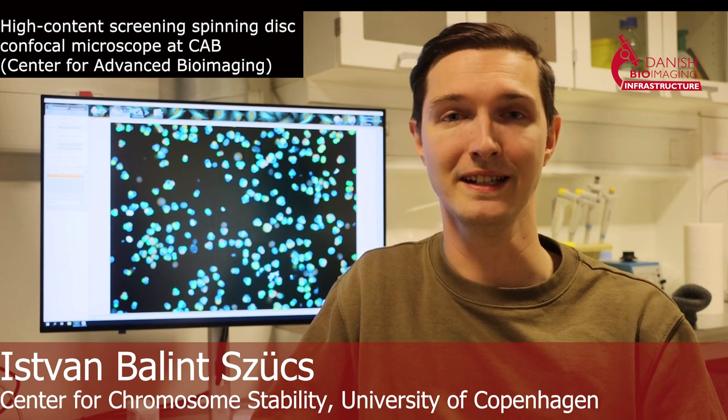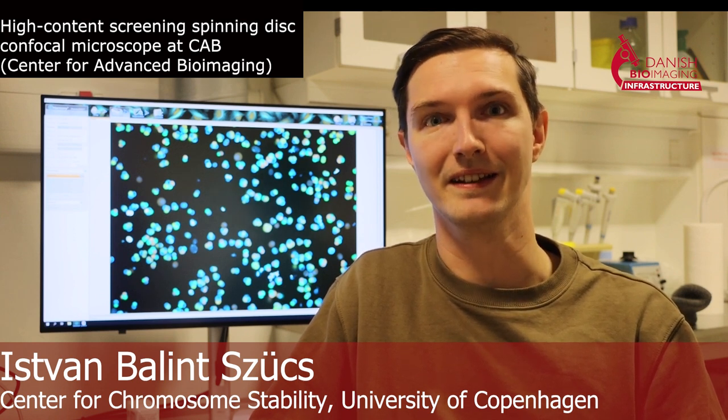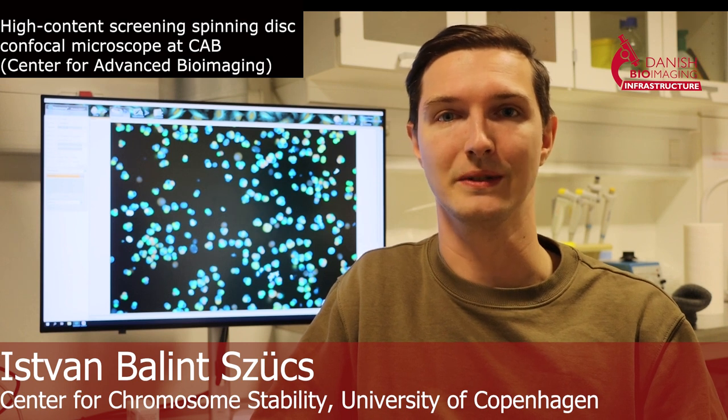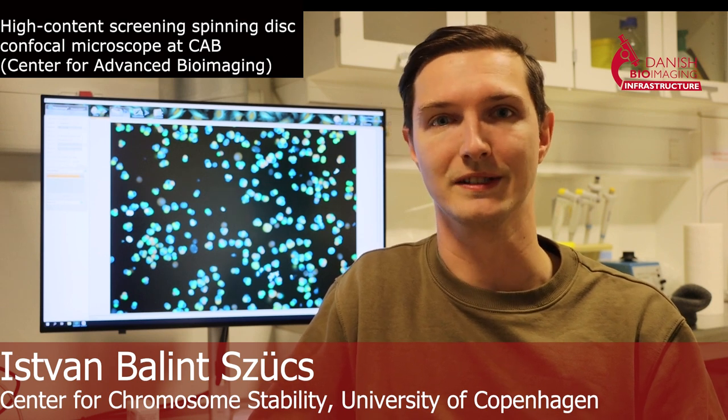My research is related to meiotic missegregation events in yeast and in humans. About 30% of spontaneous miscarriages in human females are associated with genetic events that we don't really know the reason behind so far. We have an idea about why they happen, but we don't understand the key players in this.